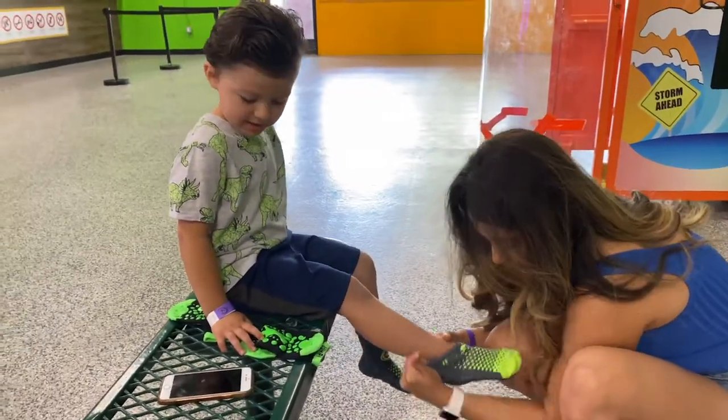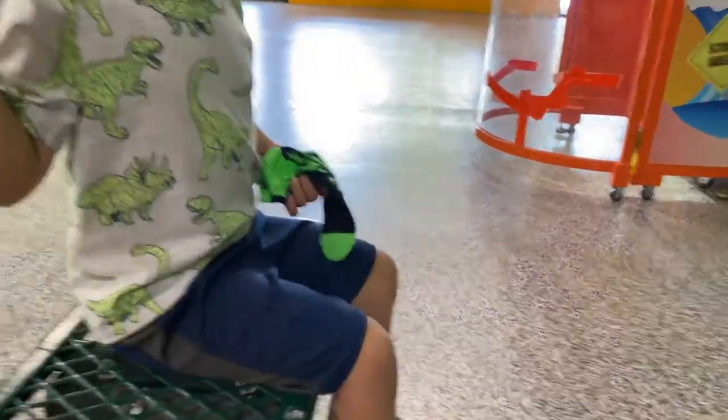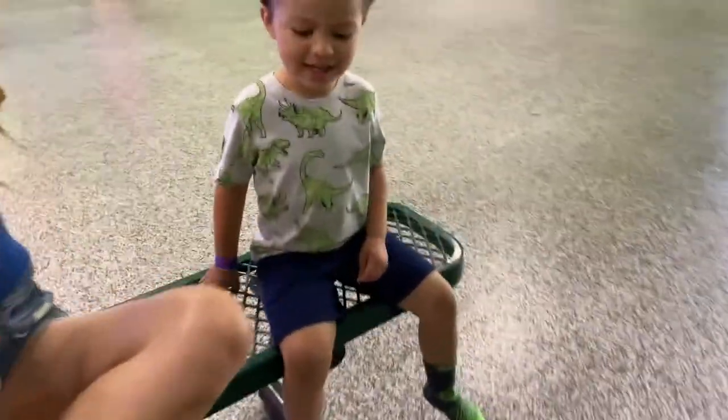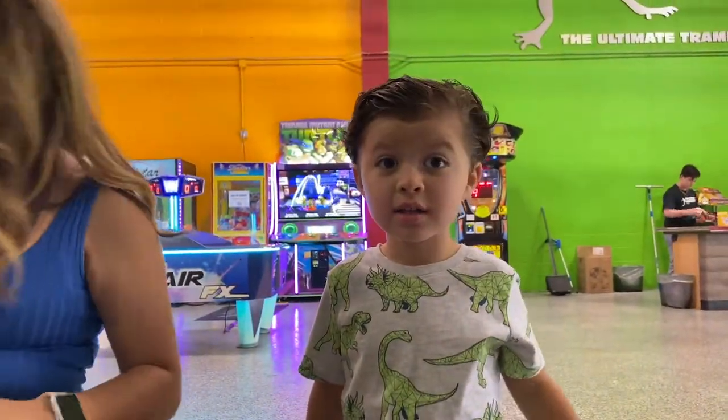Alright dude, are you ready? You ready for this? So we got to put special socks on — trampoline socks. Let me see your socks. They got grip on the bottom. These are yours? These are mine. Yep, there's mine. Got grip on the bottom. Mom's gonna put hers on. It's gonna be so much fun. No shoes, just socks.